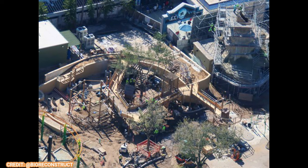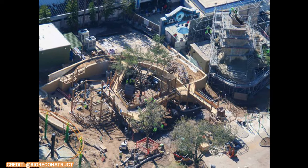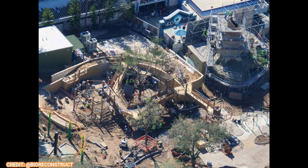There are four areas here: Shrek, Kung Fu Panda, Trolls, and what I call the Central Courtyard — because I'm not sure what the official name is. I think it's just going to be a whole DreamWorks area.